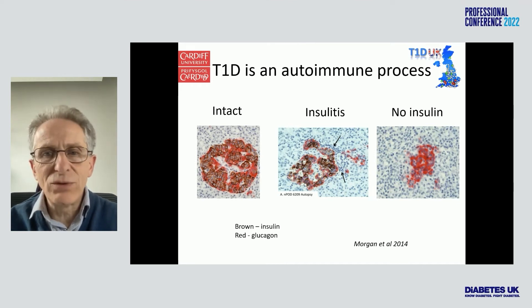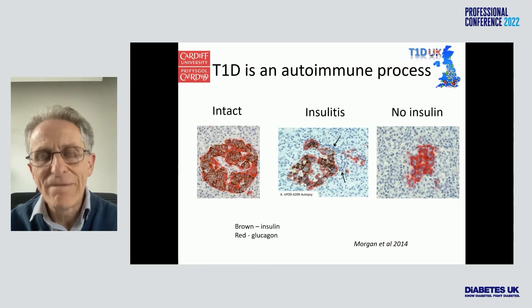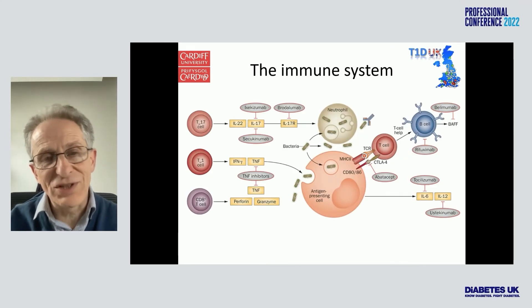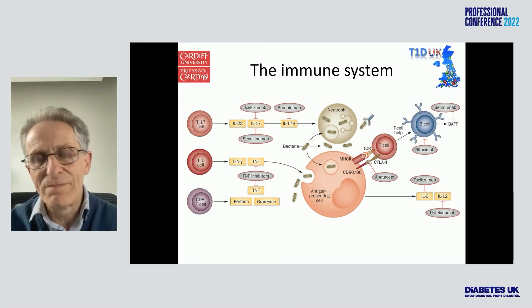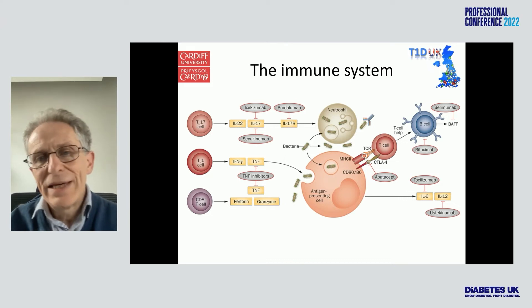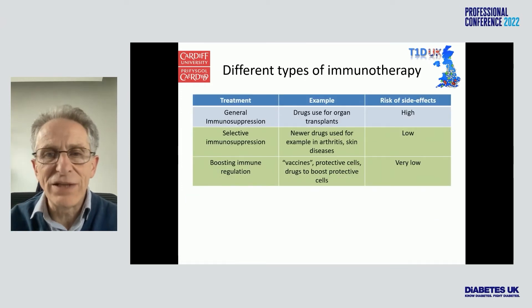Type 1 diabetes is an autoimmune disease. Slides from Noel Morgan's group show an intact islet with brown staining for insulin, red for glucagon, then insulitis shown by the arrows, and eventually you can still see red for glucagon but no brown for insulin. If it's an autoimmune disease, maybe we should treat the immune system rather than just giving insulin. There are now lots of different points at which we could intervene — every grey oval represents a different monoclonal antibody picking off different parts of the immune system.